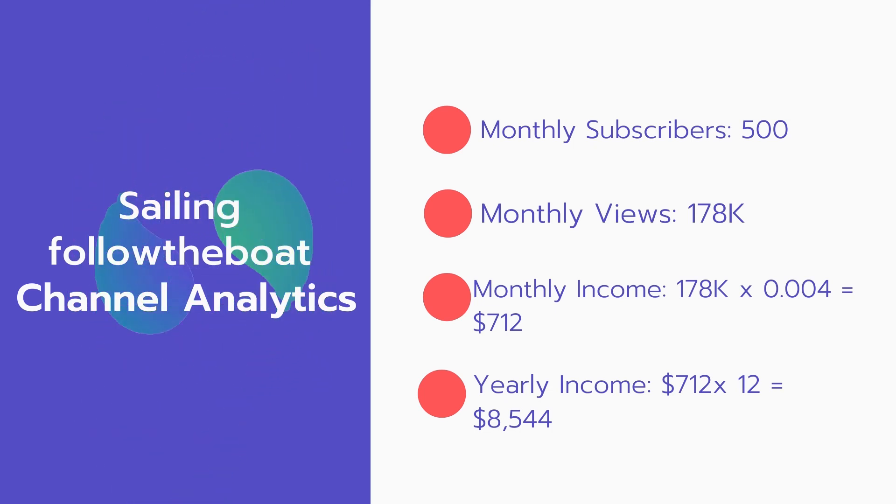And now for the income. The monthly income will be 178,000 views multiplied by $0.004, which equals $712 every month. And for the yearly income: $712 multiplied by 12 equals $8,544 per year.